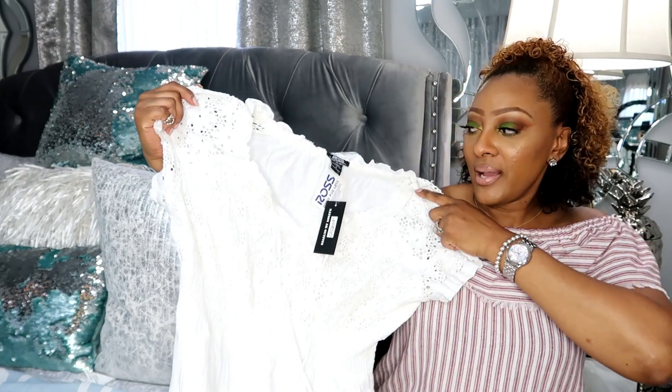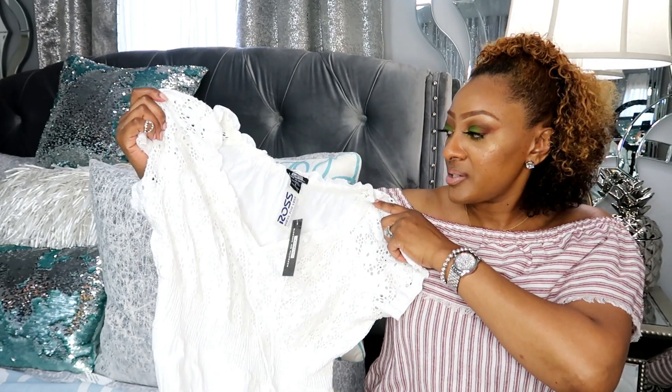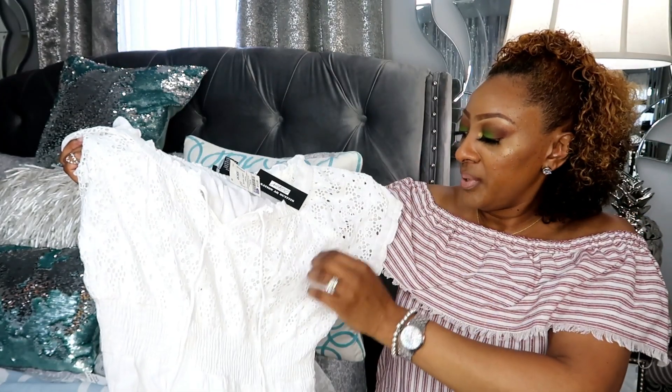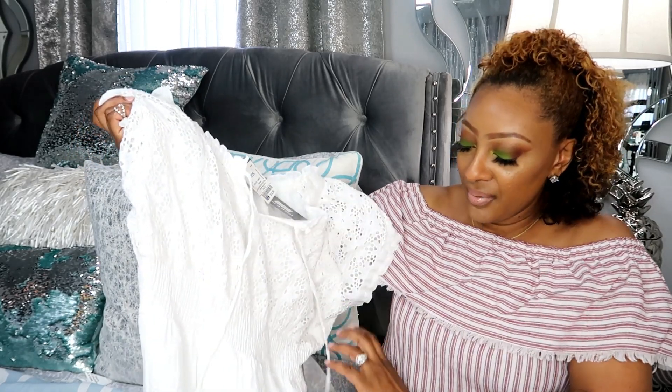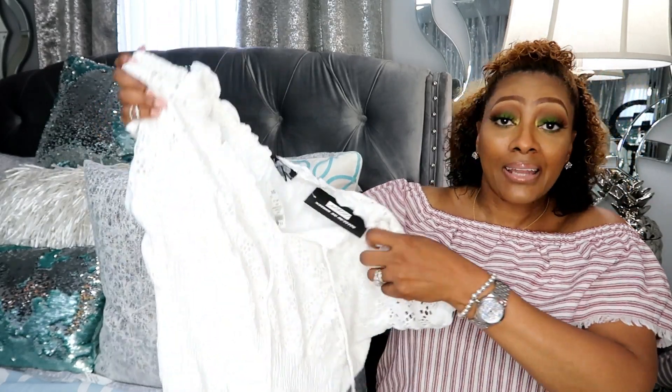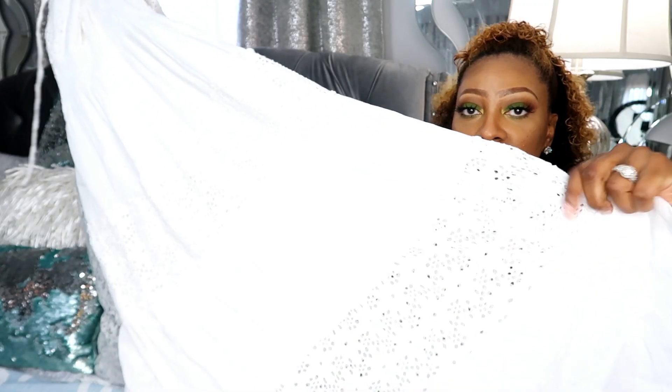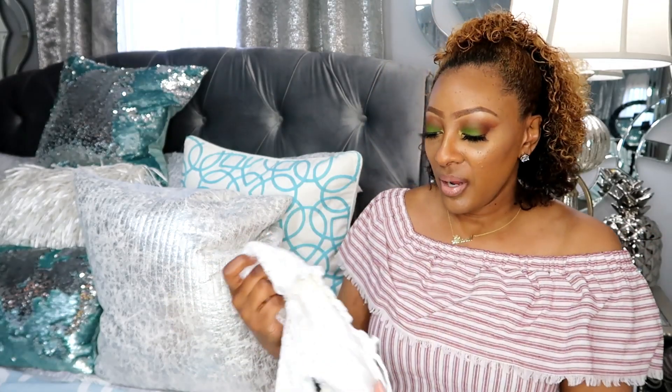The next item is this cute white dress. It fits really nice, it's a size large by the brand Nato — never heard of it, probably a smaller brand, but it is so cute. It's white and has a detail — kind of like crochet or lace, I'm not even sure what it's called, but it's super super cute and goes all the way down. I thought this would be perfect for summer, and I had to get it because it was only $12.99. Not even $20!